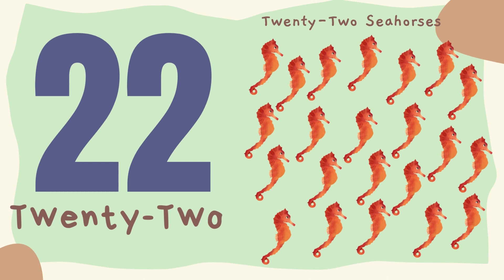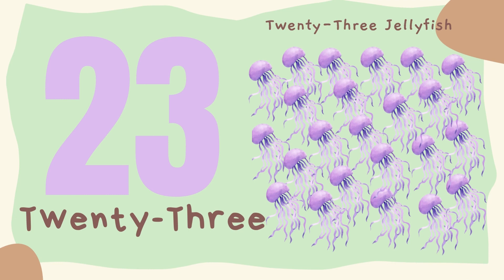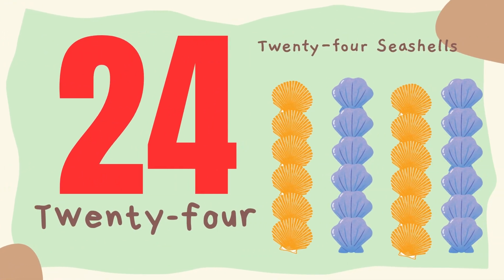22. Twenty-two sea horses. 23. Twenty-three jellyfish. 24. Twenty-four seashells.